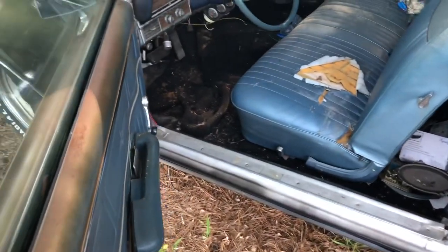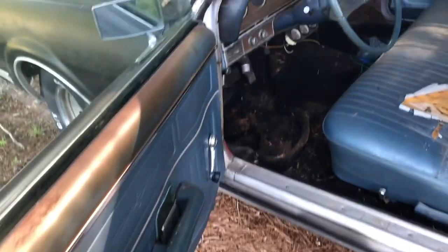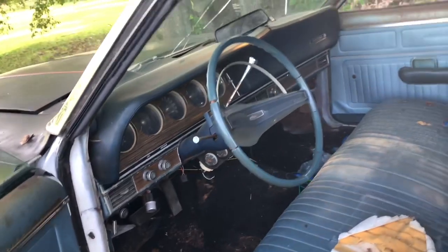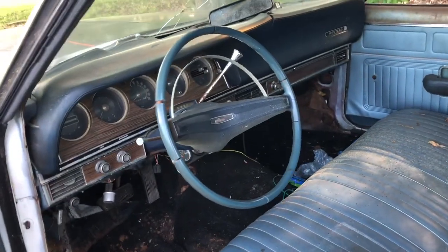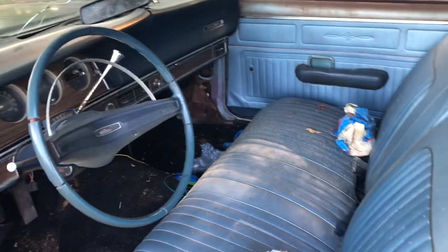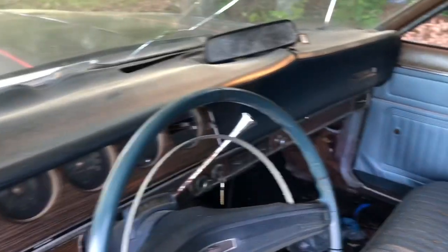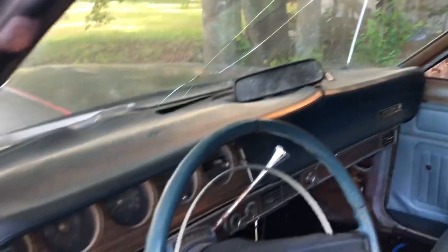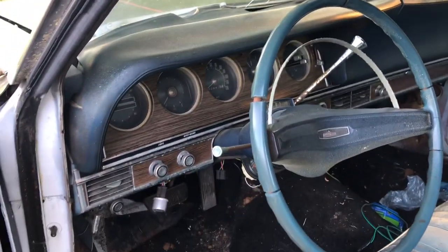I'll get to that in just a second, but let's take a look. You can see that the car is not a bad looking car on the inside. It's dirty, it needs to be cleaned up. There's a place in the dash, the mirror's laying there, there's a crack in the windshield. But all in all, the car has a cool interior.